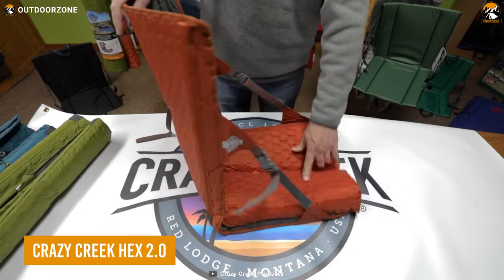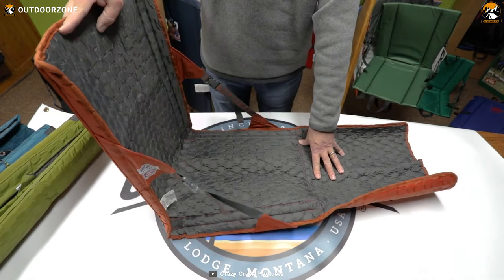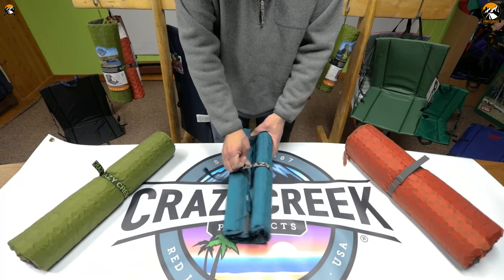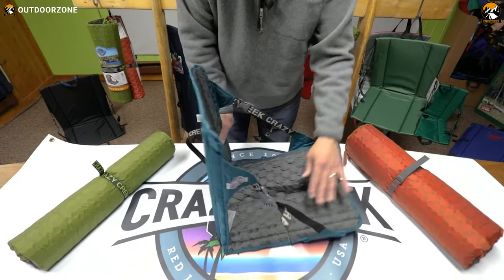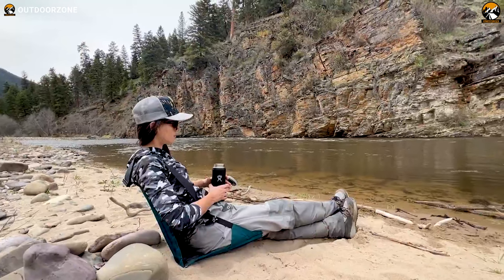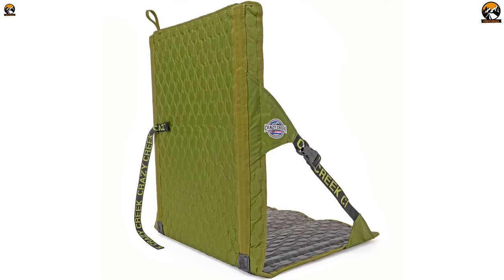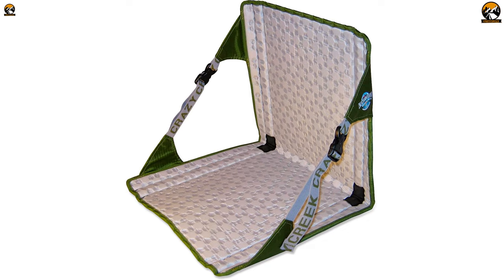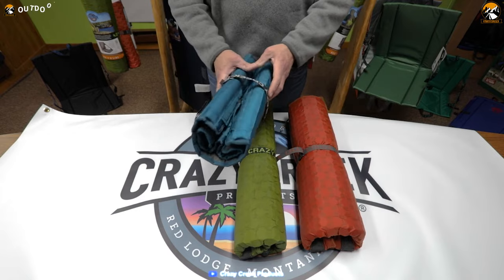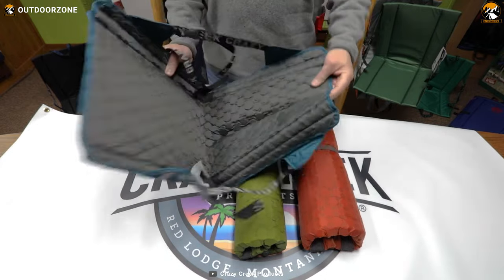The Crazy Creek Hex 2.0 is the perfect chair for hikers who want to take a load off without weighing themselves down. It's designed with high-density cord EVA closed-cell foam that provides both insulation and comfort without adding extra bulk. Its outer shell is made of durable 210D coated ripstop nylon that protects you from wet ground, while the inner surface is water-resistant, breathable, and easy to keep clean. This chair is also sealed from sand and dirt, perfect for those who love to explore the great outdoors.